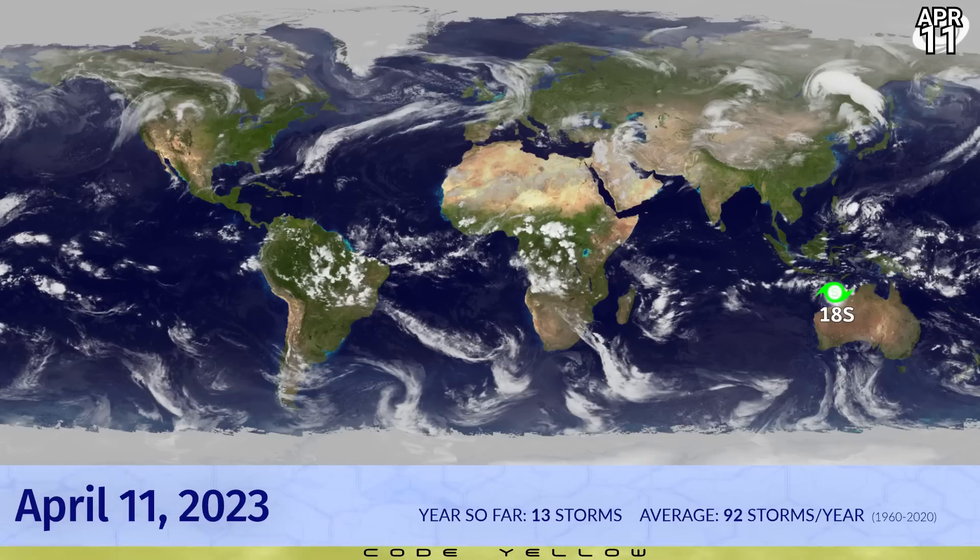A tropical storm continues to linger off the coast of Western Australia. 18S still hasn't received a name from the Bureau of Meteorology, but it seems to be getting closer and closer by the day. It is the 13th storm to form so far this year. We are code yellow.